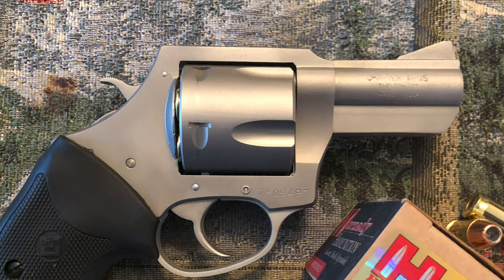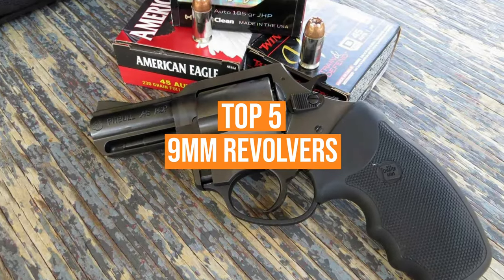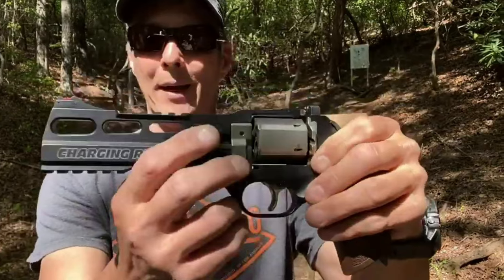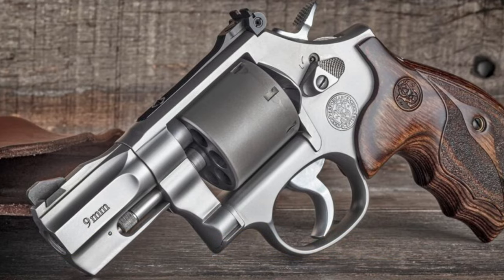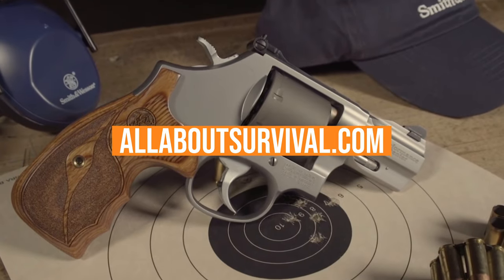A 9mm revolver is excellent for concealed carry and home defense applications. We've listed the top 5 9mm revolvers and their key features, plus the things you need to consider to help choose the best one for you. Links to all products mentioned in the video are in the description below. You can also find a more detailed analysis and a comparison tool on our website, AllAboutSurvival.com. So let's go ahead and get started.